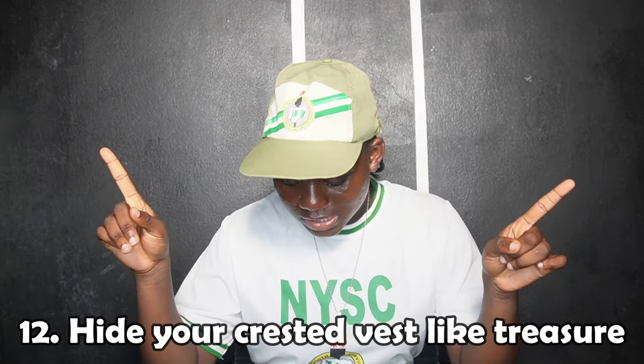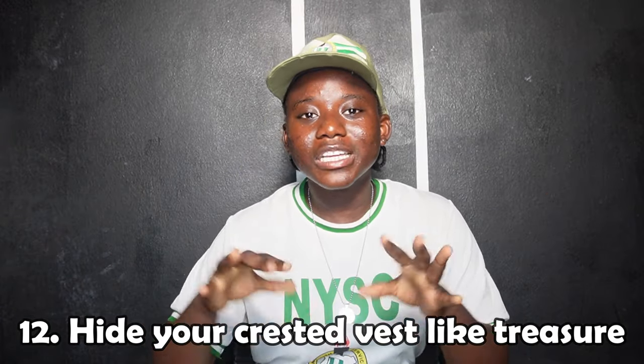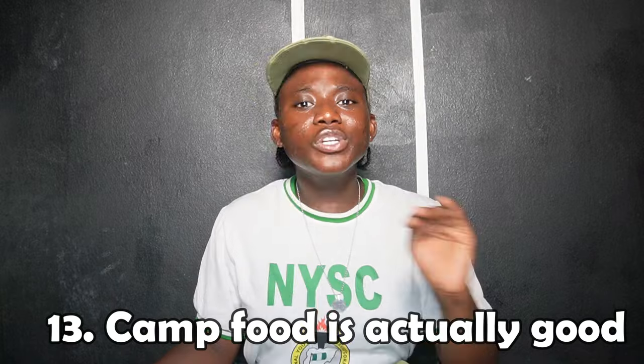Don't wear your crested vest when you don't have to, because people steal them. You only get one, so it's a rare commodity. Two of my friends had theirs stolen. Just wear it on the days you have to, and otherwise drop it at the laundry — if it gets stolen there, it's their problem and they have to replace it.